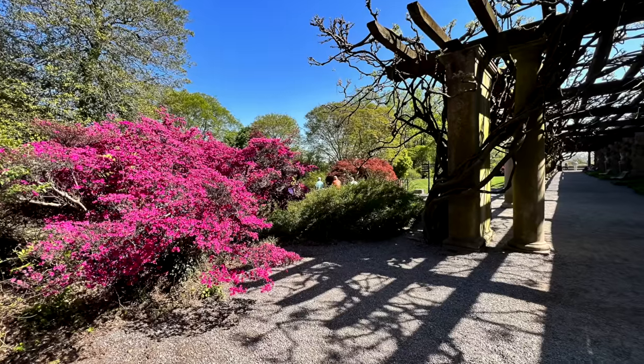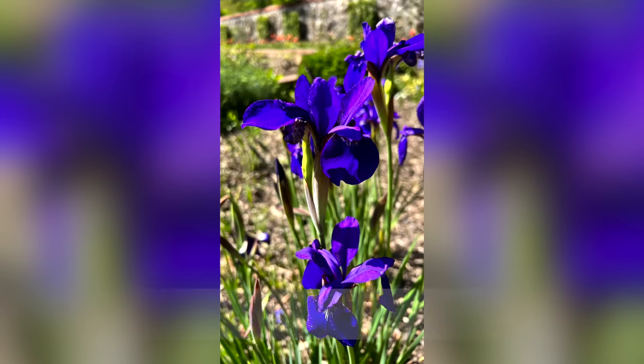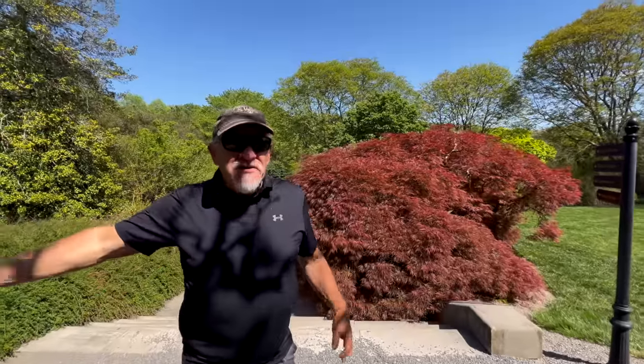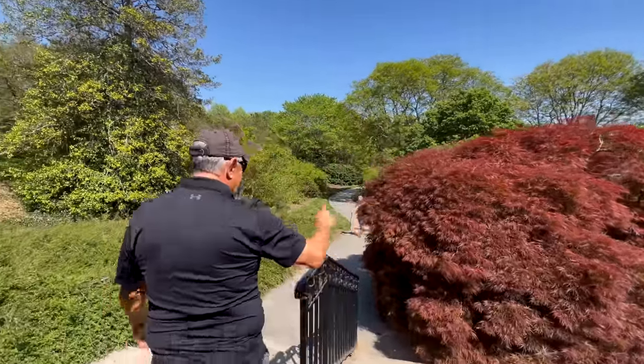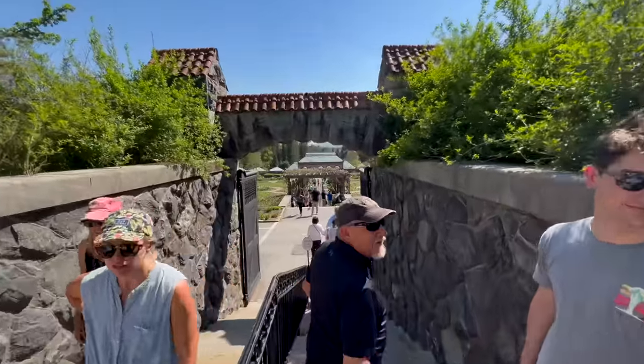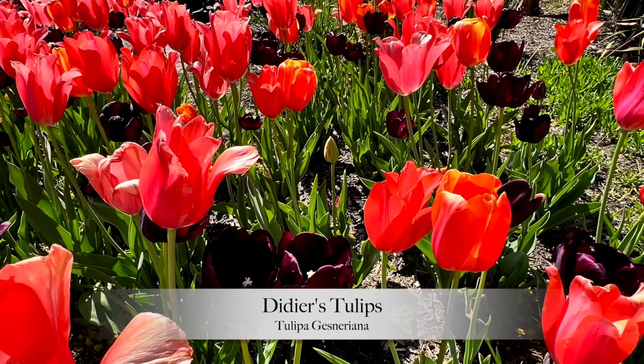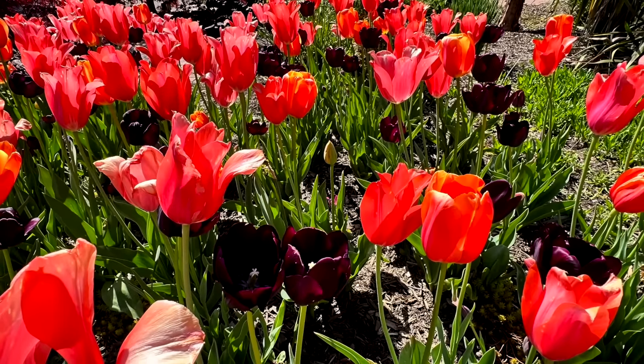We're going to look at some of the gardens outside first. They have the tulips on parade right here. Then we're going to go inside. You couldn't ask for a more perfect day — there's not a cloud in the sky, it's about 80 degrees. Once the largest private residence in the United States. We've left the grounds of the main estate and we're headed down to the conservatory through the walled garden. When you're out here in these walled gardens and you're walking on these old bricks, you can really feel the history.